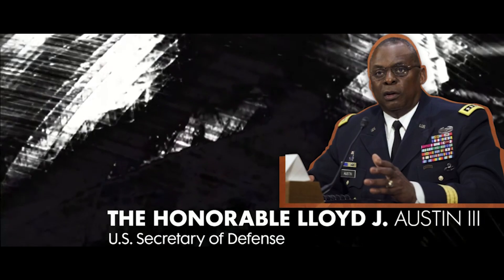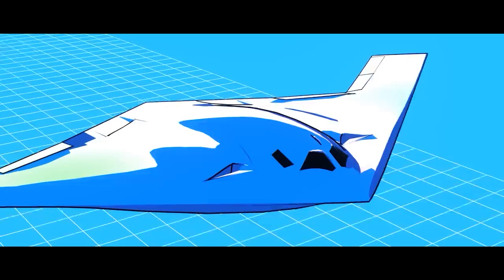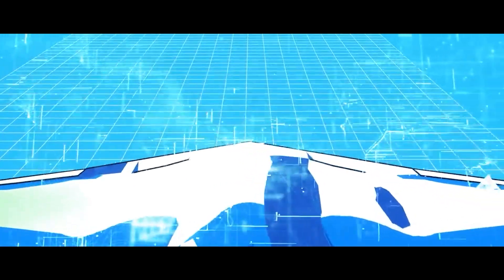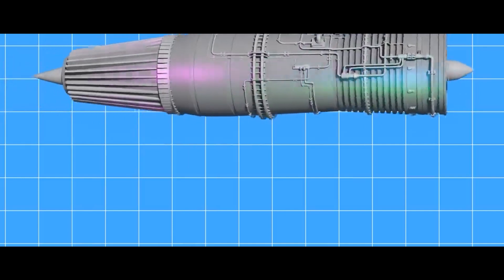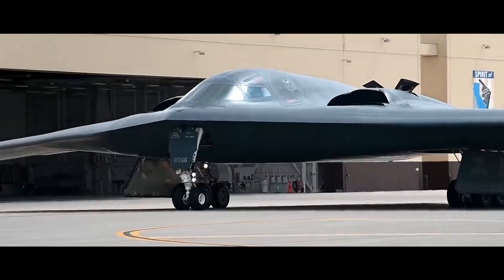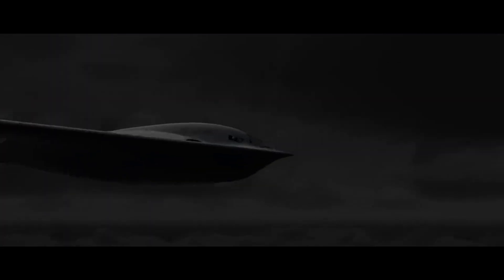Secretary of Defense Lloyd J. Austin III, speaking about the B-21, said: 'The B-21 Raider is the first strategic bomber in more than three decades. It is a testament to America's enduring advantages in ingenuity and innovation. It's the embodiment of America's determination to defend the republic that we all love.' In addition to the B-21s, the Air Force plans to revamp its fleet of B-52s, equipping them with new F-130 engines by Rolls-Royce. This modernization signifies the transition towards a two-bomber fleet, phasing out the older B-1 and B-2 bombers by the early 2030s. The retirement of the B-1s has already begun, with a significant reduction in their numbers to allocate resources more effectively.